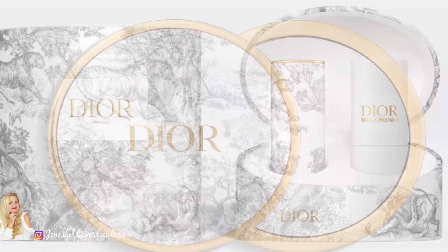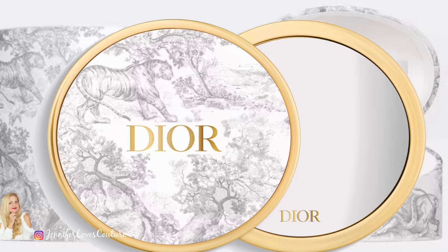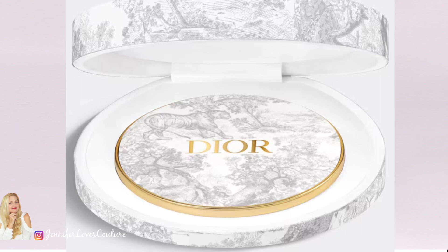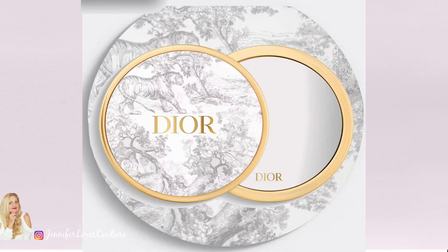There were a few more pieces released with this collection. This is the Rouge Premier Mirror — isn't it beautiful? Meticulously designed down to the last detail, from its iconic oval shape to its 18-karat gold dip trim. And of course, it's made of porcelain. It retails for $340, and it is spectacular — it also comes in a ceramic case.